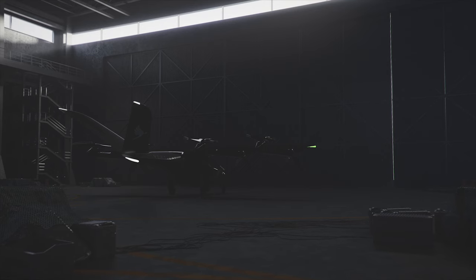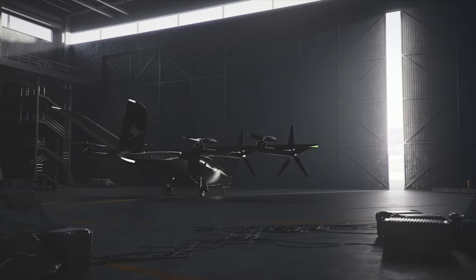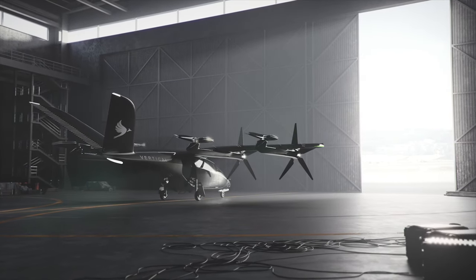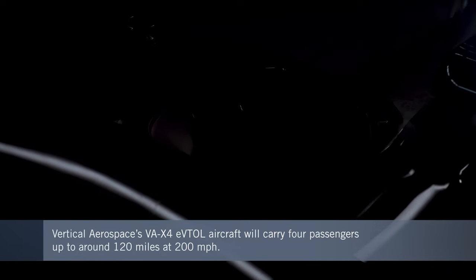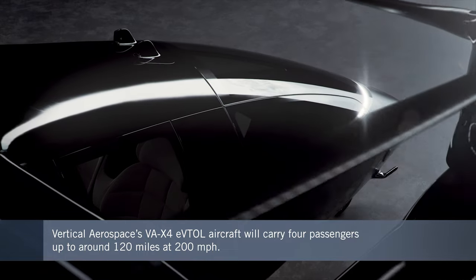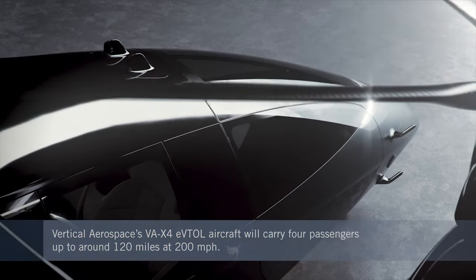Vertical Aerospace is among the front-runners in the race to bring new eVTOL aircraft into commercial service. Like leading rivals such as Joby, Archer, and Lilium, the UK-based startup is turning to public equity markets to raise the funding it needs. Its VA-X4 aircraft will carry a pilot and four passengers on trips of up to around 120 miles and at speeds of 200 miles per hour. A prototype is expected to make a first flight early in 2022 as Vertical's engineering team works to complete type certification in 2024.